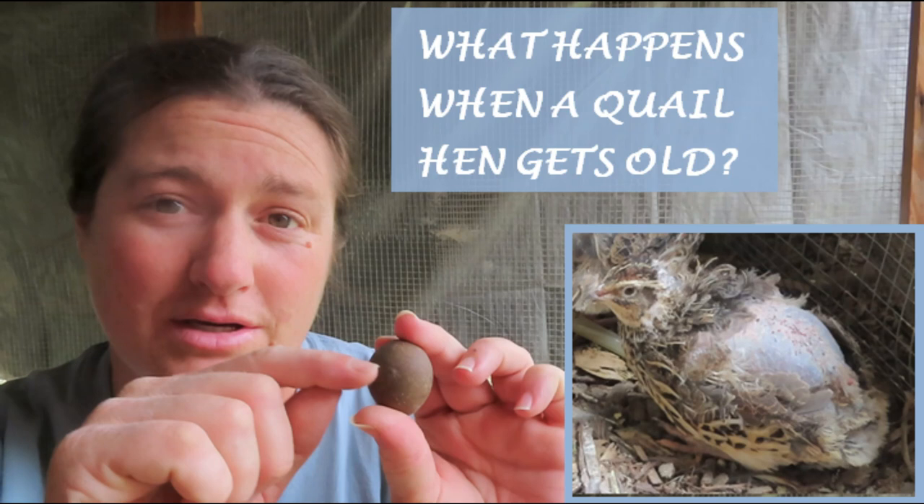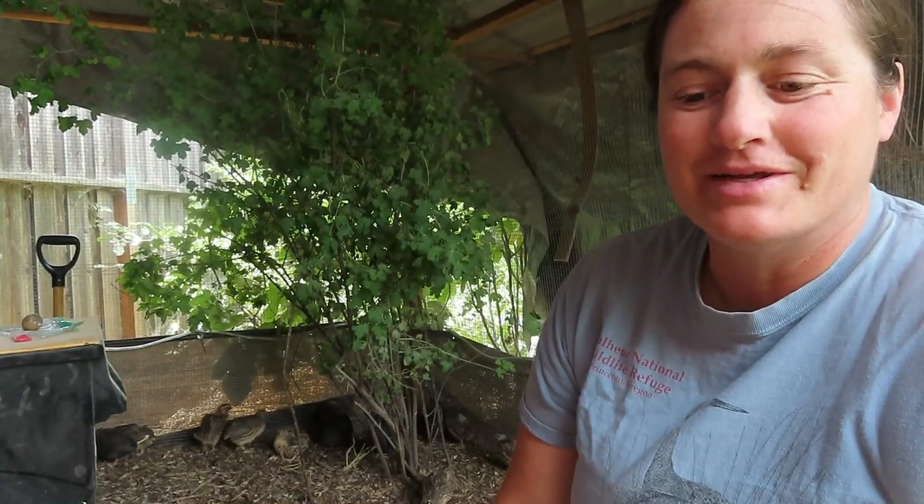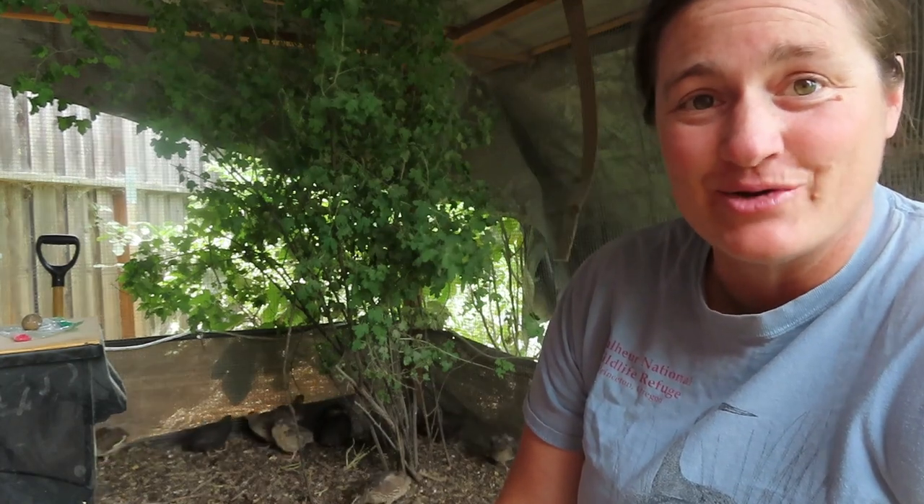I'm Katrina and this is Sew and Tear, and today we're going to talk about what happens when a quail hen gets old. The quail and the chicken decided to make a whole bunch of noise when I started talking — but this is about them, so that's okay.